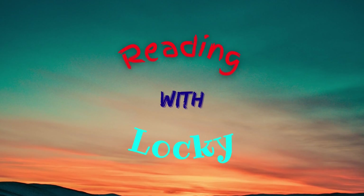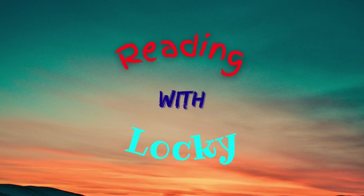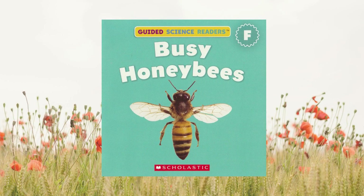Howdy, everyone. It's Lackey. Won't you read a book with me? Today's book is called Busy Honeybees by Jackson Strauss.